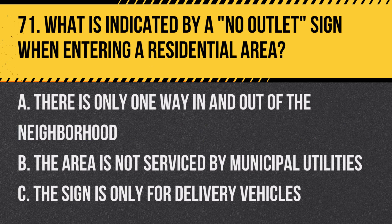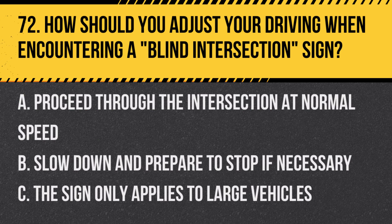Question 71: What is indicated by a no-outlet sign when entering a residential area? A. There is only one way in and out of the neighborhood. B. The area is not serviced by municipal utilities. C. The sign is only for delivery vehicles. Answer: A. There is only one way in and out of the neighborhood. This sign indicates a road or area with no exit other than the entrance.